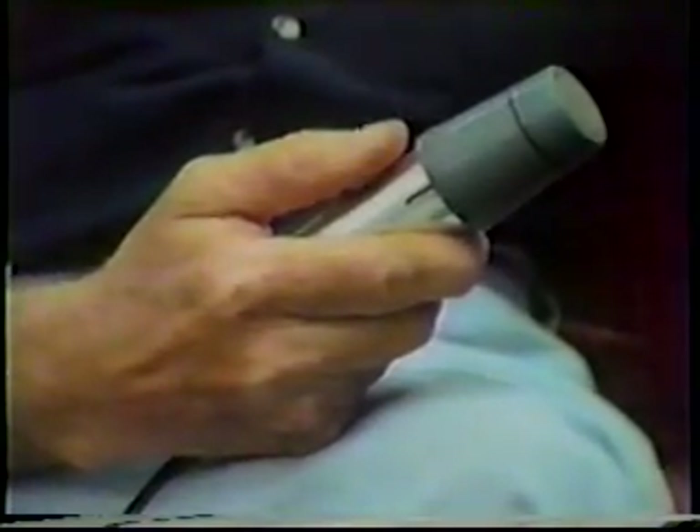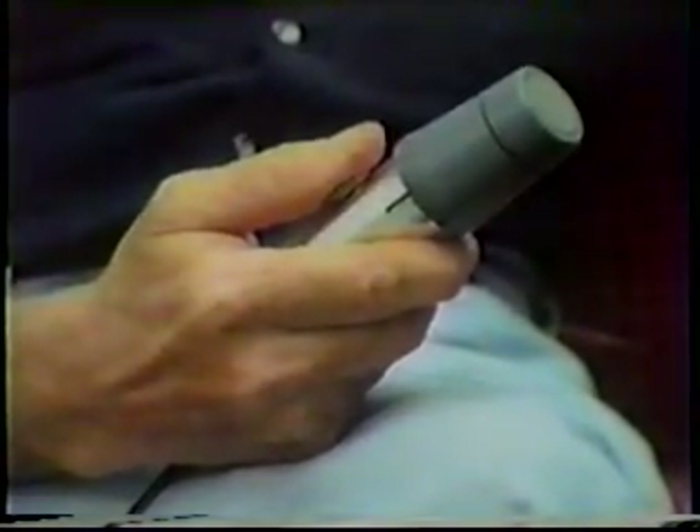The electronic larynx is another sound source that works on a similar principle, except that it is held against the neck. It's the vibrations from this device that I am able to transfer into what you hear now as my voice. It's not as good as the original one I had, but it does me very well. And combined with lip reading, which my wife is very good at, and motions which we all use, I managed to get along very well.